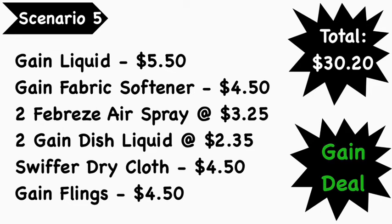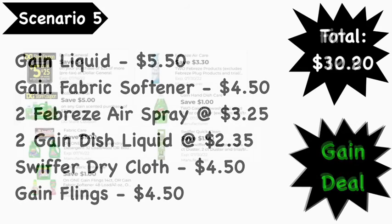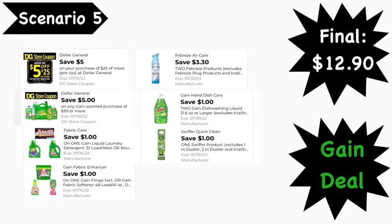For our final scenario, scenario number five, I put together a Gain deal using the $50 for $25 and the $50 for $30 Gain digital coupons. Pick up Gain liquid at $5.50, Gain fabric softener at $4.50, two Febreze air sprays at $3.25 each, two Gain dish liquids at $2.35 each, the Swiffer dry cloth or wet cloth — both priced at $4.50 — and Gain flings at $4.50. Total comes to $30.20.